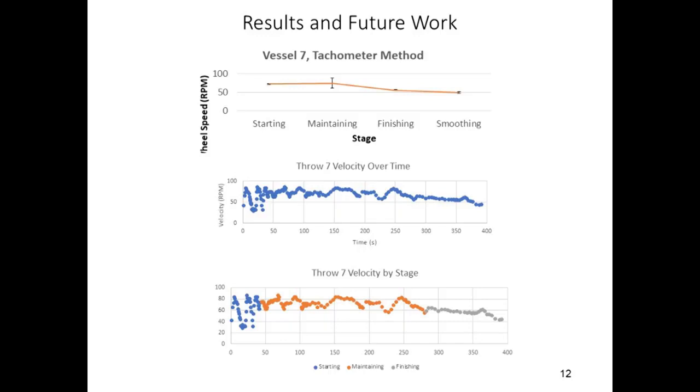Future development of WheelViz will proceed in two directions based on feedback from users. First, WheelViz will incorporate intelligent error detection to help users identify potential erroneous inputs. Using information about the previously provided inputs, the system will predict a range of likely inputs, and if the user's inputs fall outside of that range, it will warn the user that their input is unusual. For example, if the wheel has been consistently moving at 60 RPM and an input suddenly changes the speed to 120 RPM, WheelViz will warn the user of a potential error.